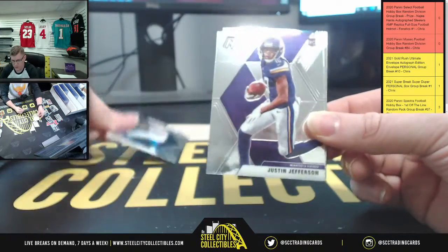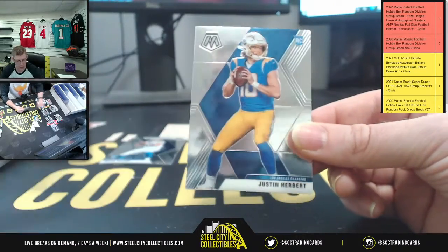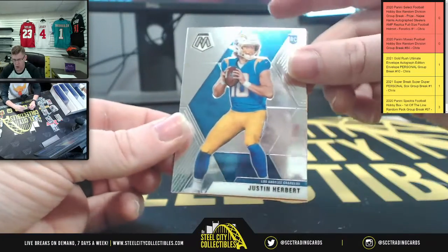The NFL debuts - Justin Jefferson, Brian Urlacher, and then more Herbert.